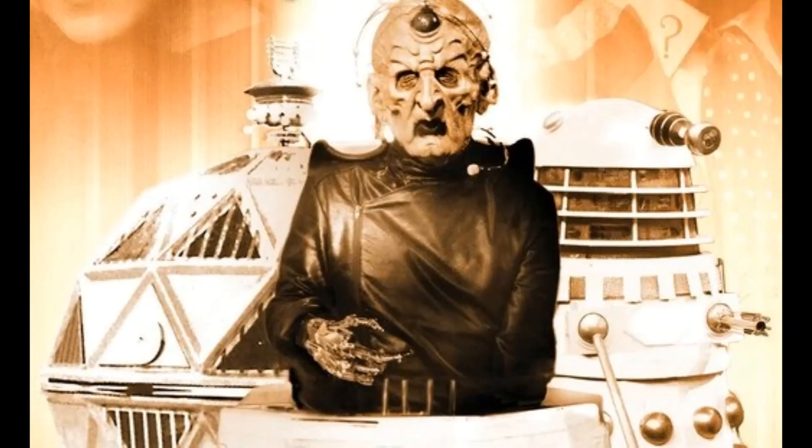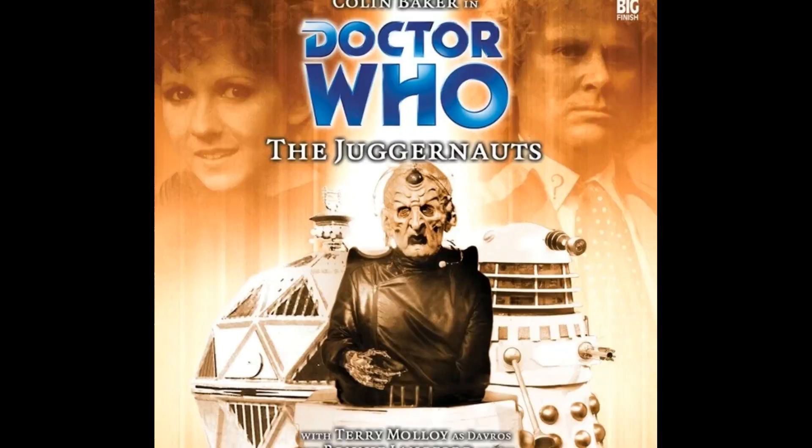Following this, Davros' ship crashes on the planet Lethe and his chair is damaged. However, Davros is able to salvage the lower section of one of his Necros Daleks, which had been taken on board the ship, to make a new chair.